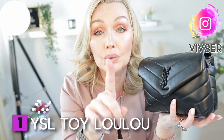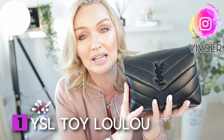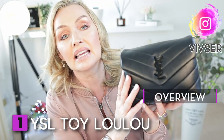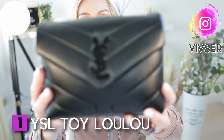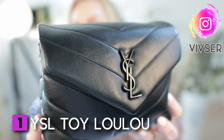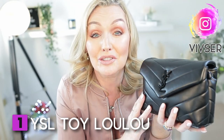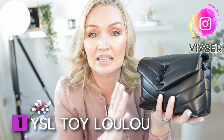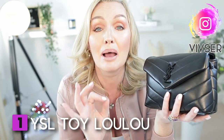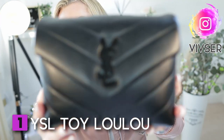First up, the YSL Toy Lulu — mine is in black-on-black leather, an absolute stunner. People have been asking about the hardware, and as you can see there isn't a scratch, mark, chip, or dent on it — I hope that answers your concern. So many of you have bought this bag and I don't blame you.